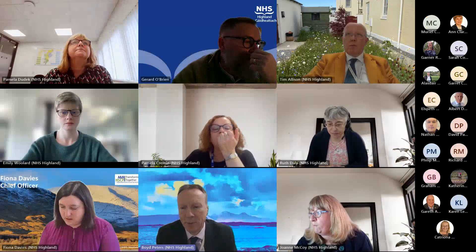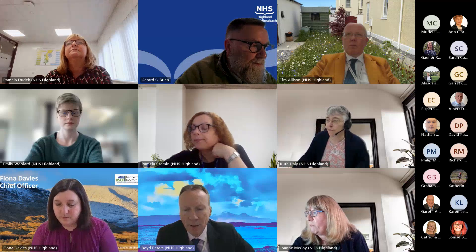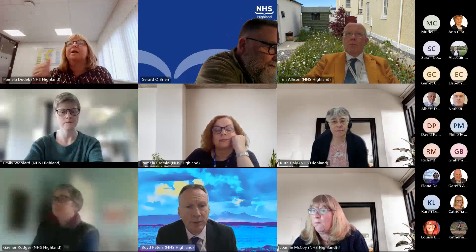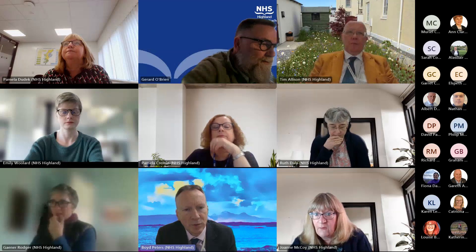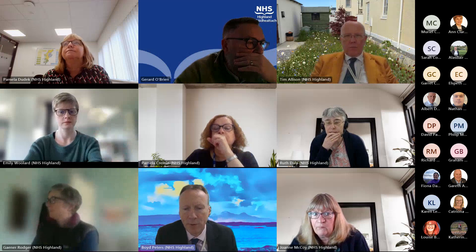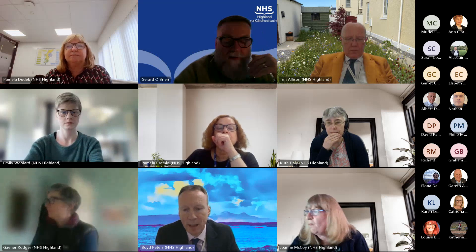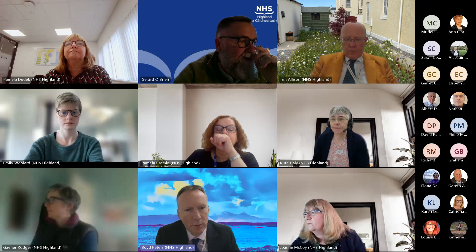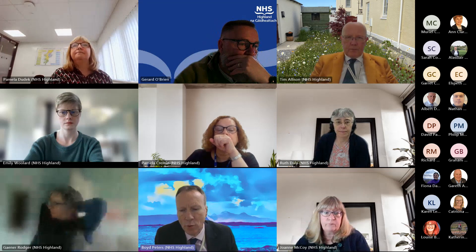The risk paper today is to provide the board with assurance that the risks currently held on the board risk register are being actively managed through appropriate executive leads and governance committees within NHS Highland, and to give a status review of these individual risks. The risk register continues to be refreshed in line with Together We Care, aligning the direction and strategy with the risks. For the May 2024 risk paper, we would expect the refresh to be more in line with our risk appetite approach and strategic transformation programs, which are now launching. The way forward for risk has been agreed through the FRPC. We also look to include the original score and the score with mitigations.